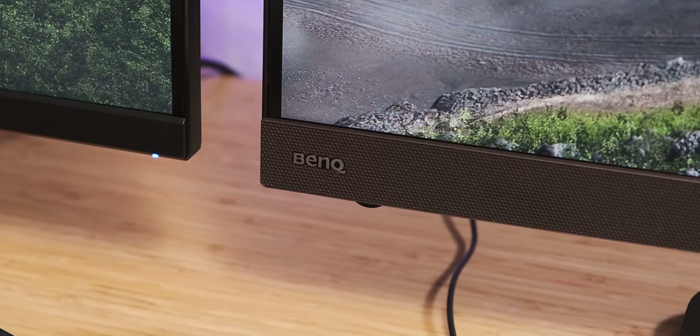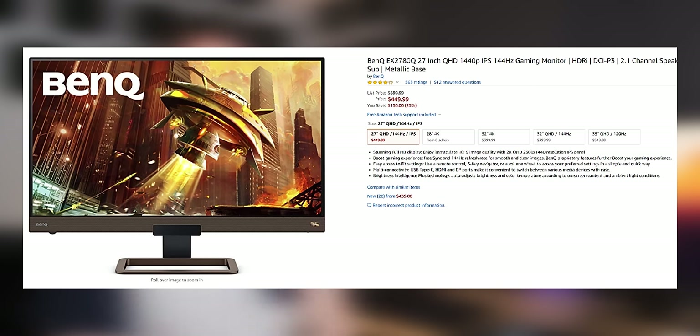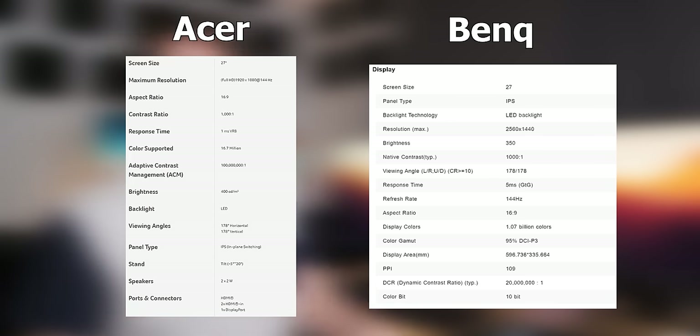The 1440p monitor I'm using is the BenQ EX2780Q. This monitor has a very similar feature set to the Acer monitor except for the fact that it has a higher resolution. It's also got a 144Hz refresh rate, a 5 millisecond response time, an IPS panel, HDR, FreeSync — all that kind of good stuff.